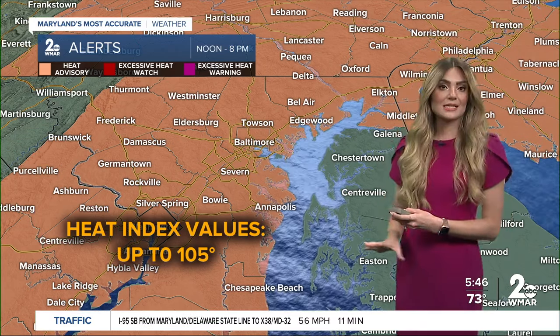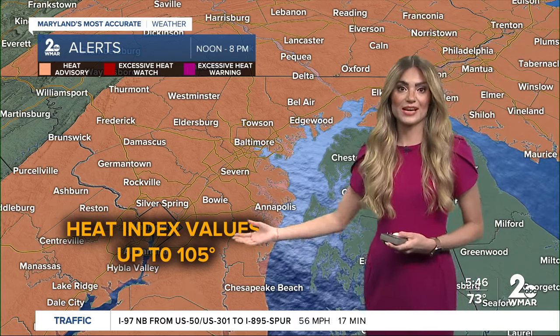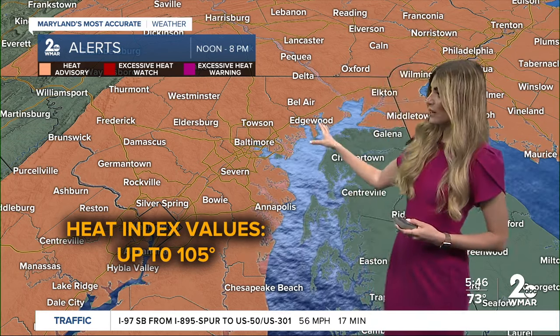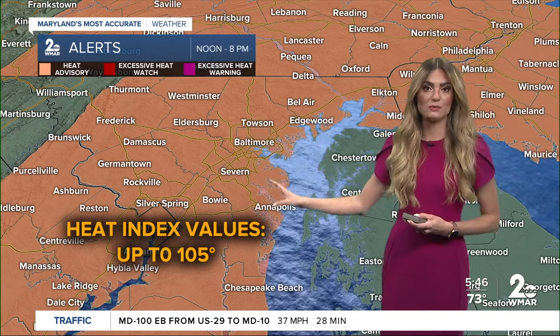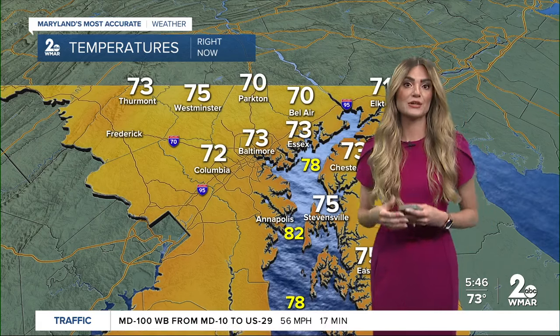But today we're not seeing any tropical moisture here. We will be dealing with the heat and the humidity — that's going to be the big story. Heat index values could climb near 105 degrees for spots north and west of the Chesapeake Bay, with heat advisories going into effect starting at noon today.